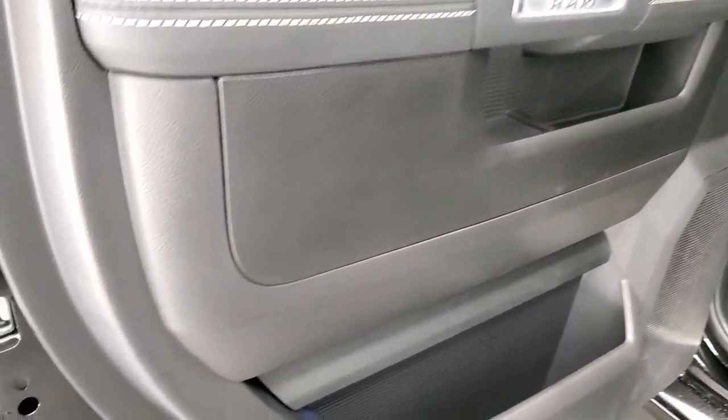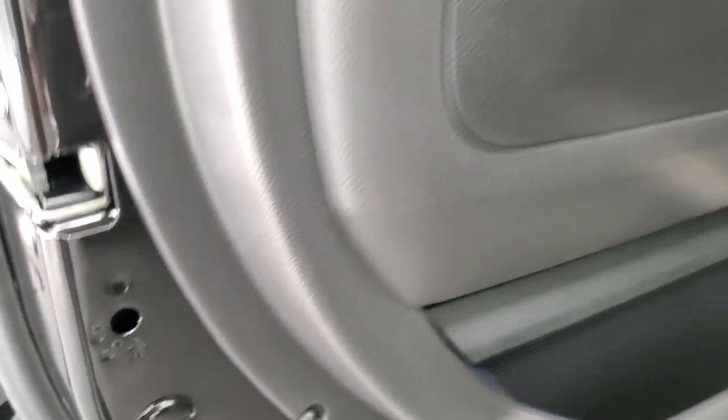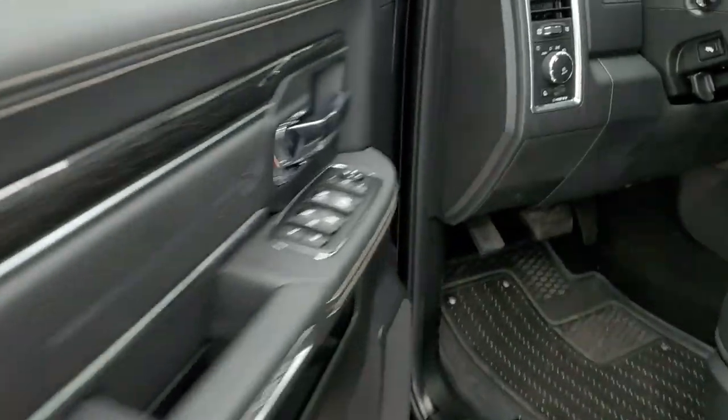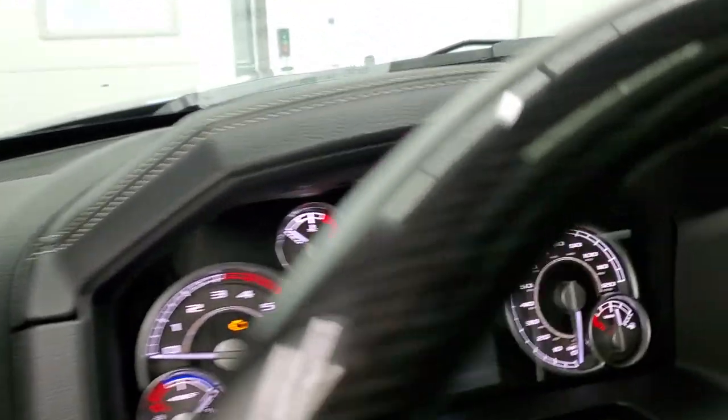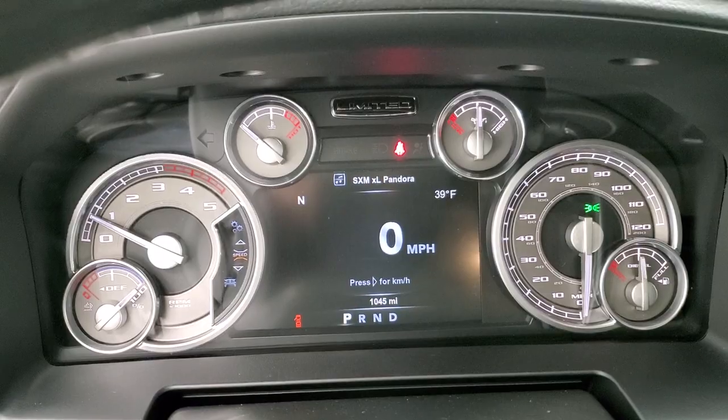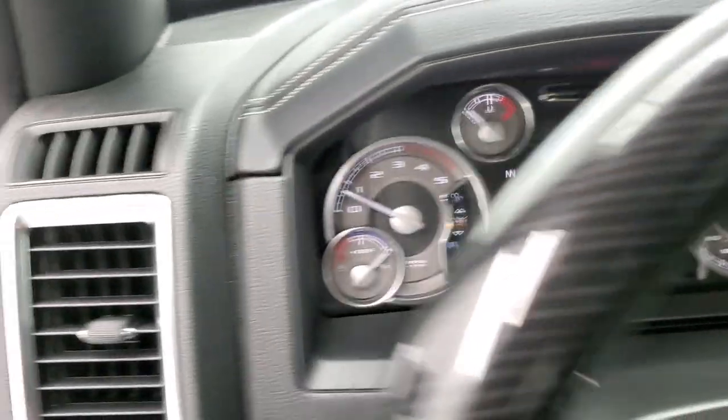Very, very nice and clean all the way through this truck. We'll start it up and take a look under the hood. Starts right up — no check engine lights or anything like that.